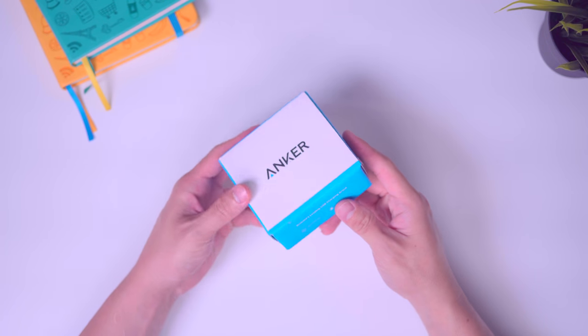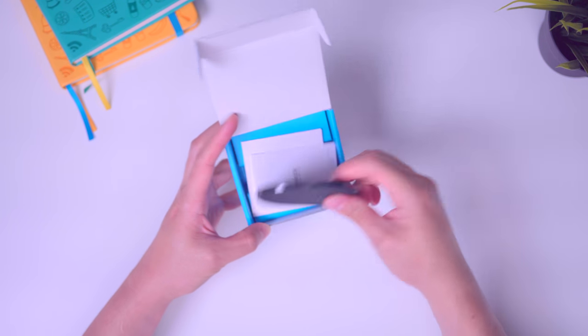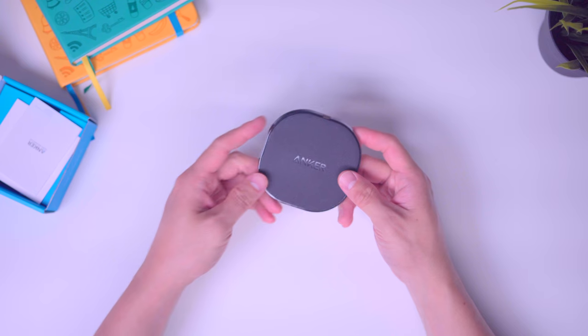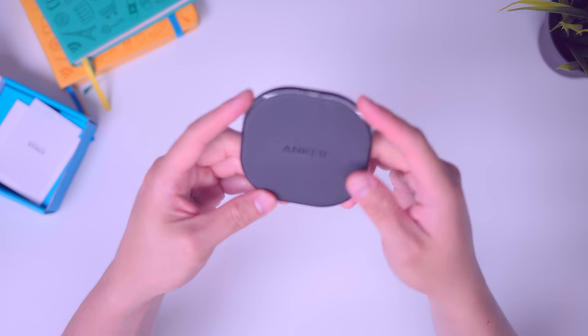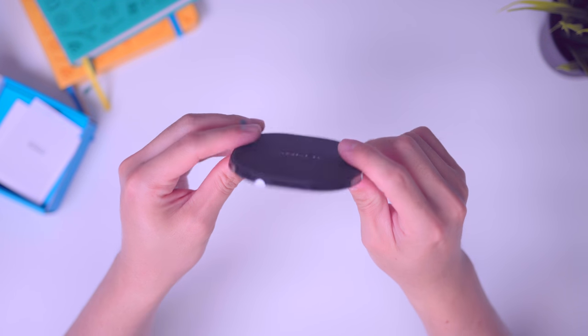First up is this wireless charger from none other than Anker. It comes in this tiny little box and includes the base and a micro USB cable, so you've got to pick up your own wall adapter. At only $17, it's one of the cheapest Qi-certified wireless chargers by a reputable brand out there that supports fast charging at a max of 10 watts. So if your phone supports Qi wireless charging, this is going to get you covered.